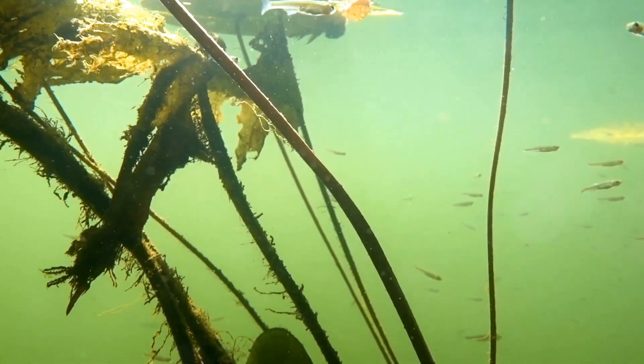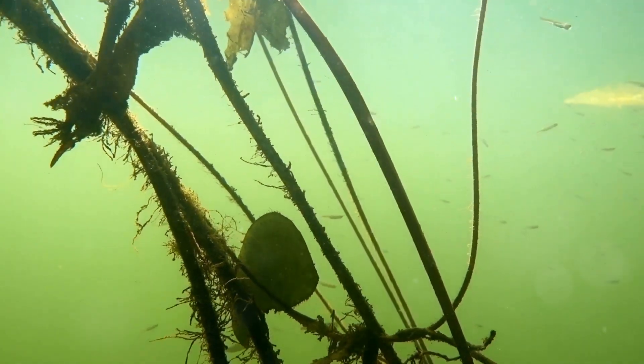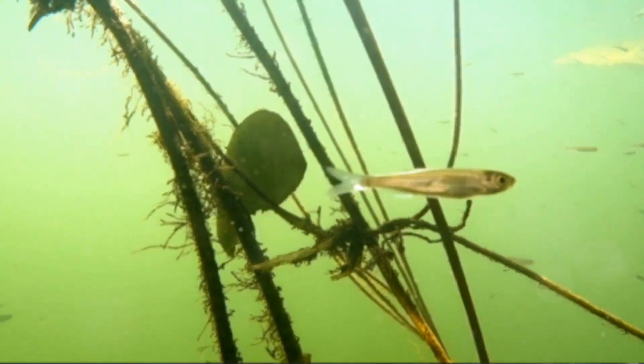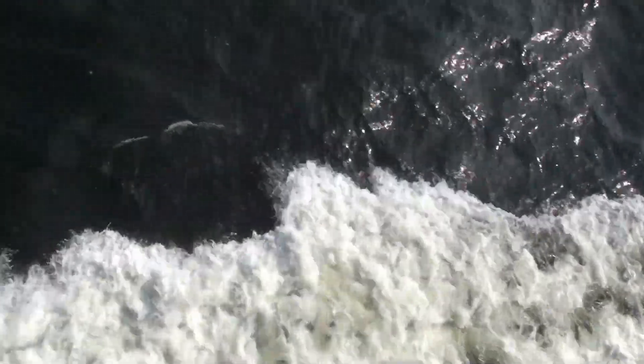And guess what? The river is joined by smaller streams called tributaries, making it even bigger. These tributaries are like friends joining in on the adventure. Imagine all those little streams coming together, just like friends holding hands. They make the river stronger and more powerful.